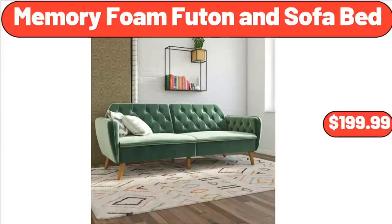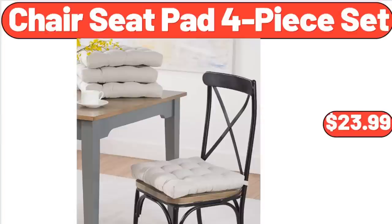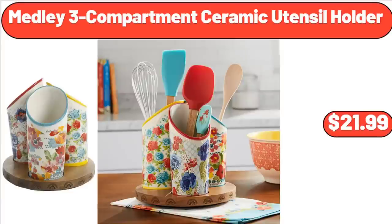Memory Foam Futon and Sofa Bed, $199.99. Artificial Green Succulent Plant Rectangle Potted, $14.48. Chair Seat Pad 4-Piece Set, $23.99. Medley 3-Compartment Ceramic Utensil Holder, $21.99.